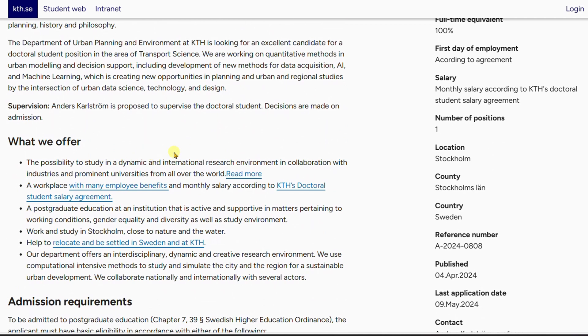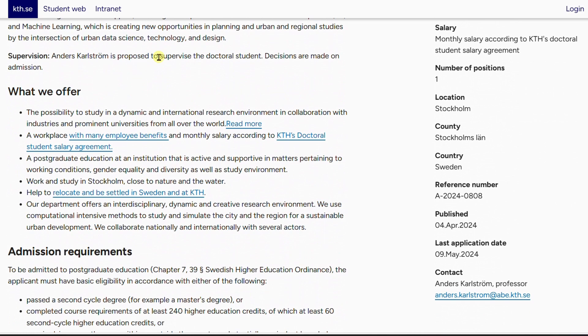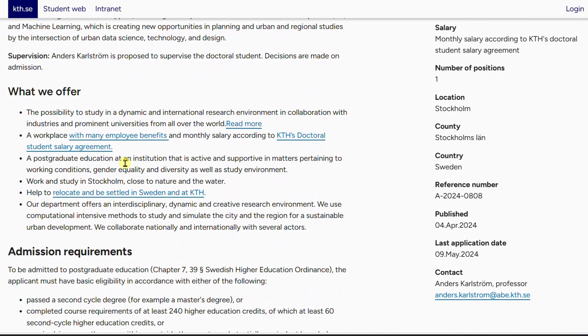If you're applying for this position, make sure you read the description of the project thoroughly. Tailor your motivation letter and cover letter to highlight all the required skills. They want someone working in transport sciences with a specialization in transport systems. If you have a background related to this area, include it in your application — both your CV and your motivation letter.